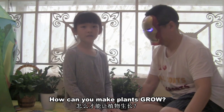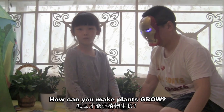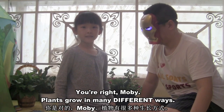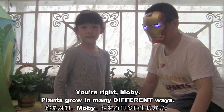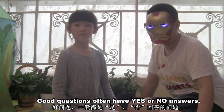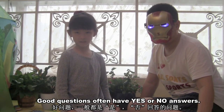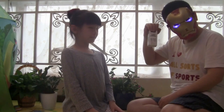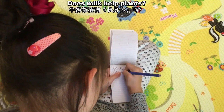How can you make plants grow? You're right, Moby — plants grow in many different ways. Good questions often have yes or no answers. I know milk helps people grow. Does milk help plants?